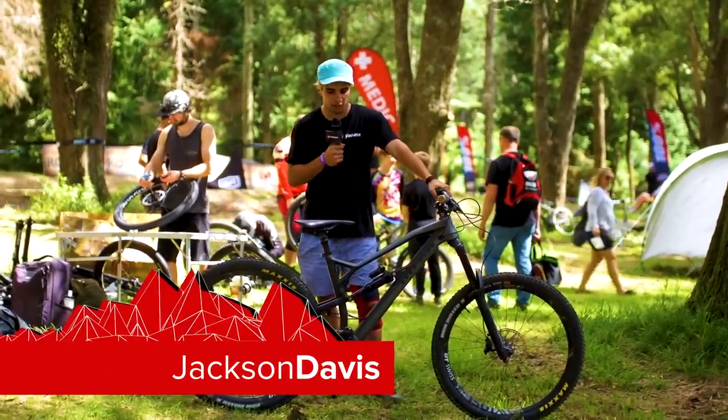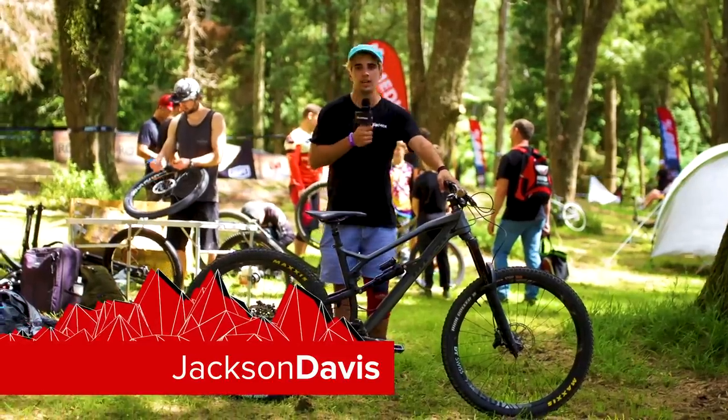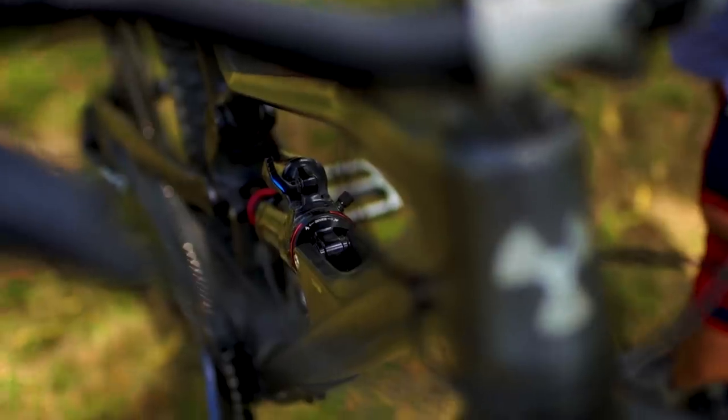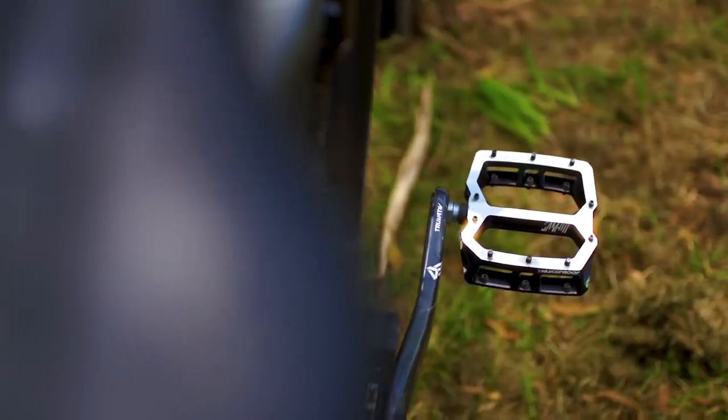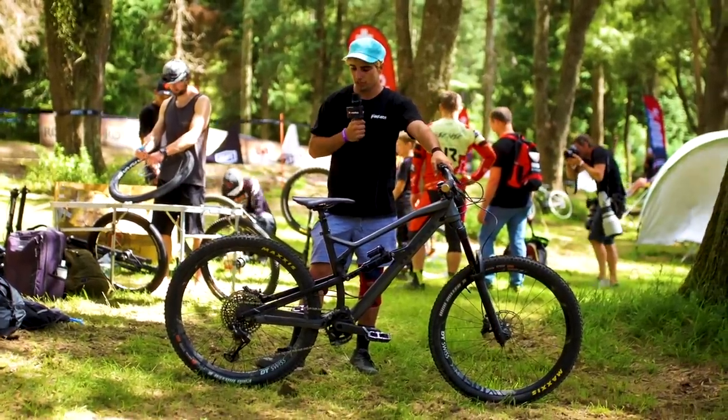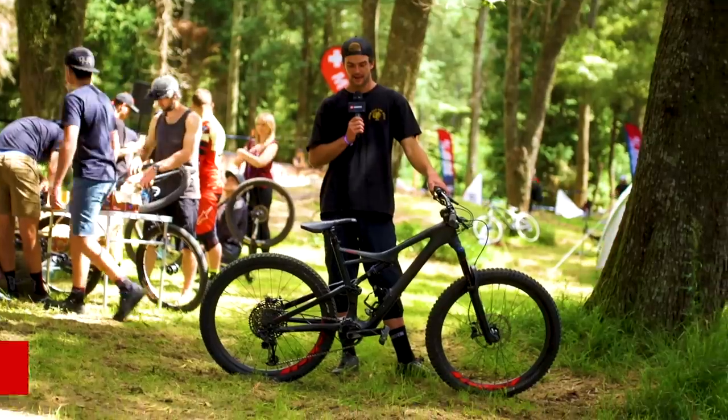I'm Jackson Davis. This is my Nukeproof Mega Carbon, the new 2018 edition. I'm racing slalom on it today and I've done a few changes. I've pumped the forks and the shock up as much as they can go, and I've got about 150 PSI on the tires. So it should be rolling pretty quick out there.